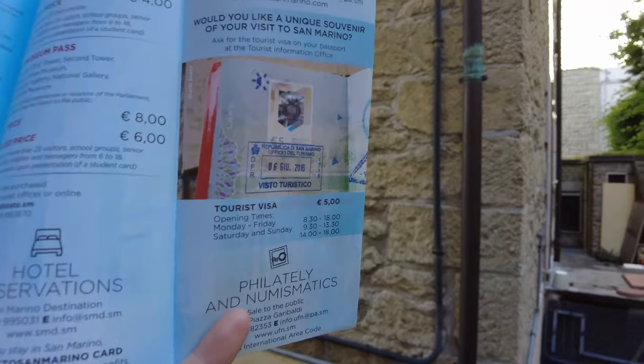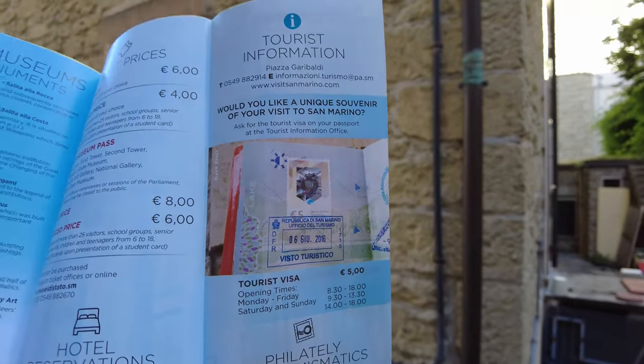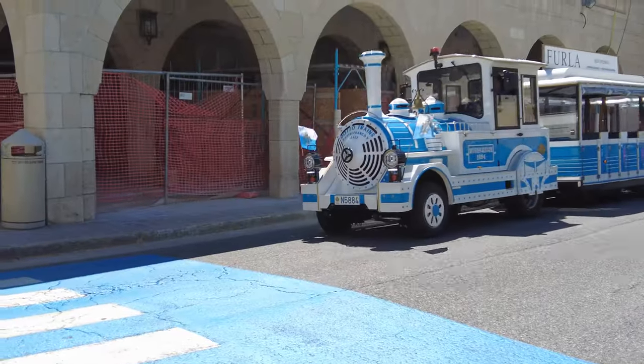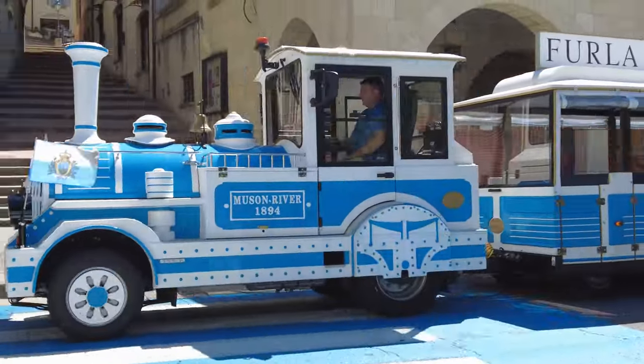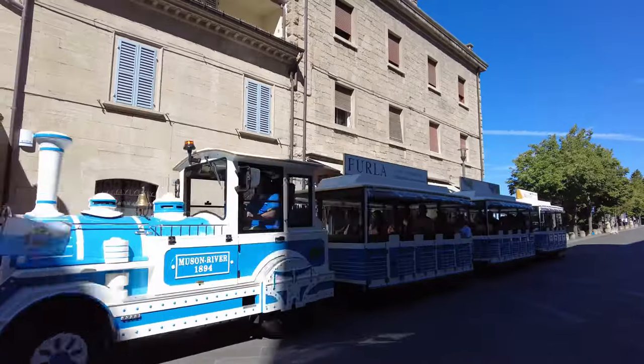Other things you can do in San Marino include going to the tourist office to have your passport stamped with a San Marino visa, for the slightly exorbitant price of 5 euros. You can also ride a tourist train around the capital — that's perfect if you're a lazy bastard, like me. Maybe after I've done some more walking.